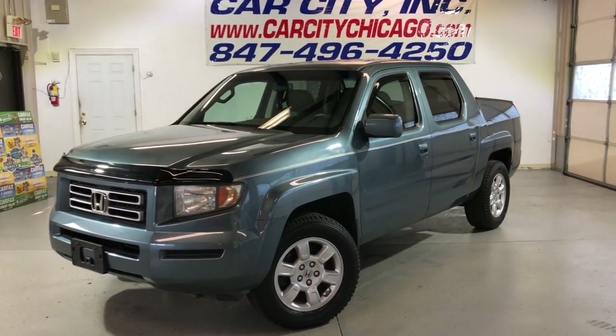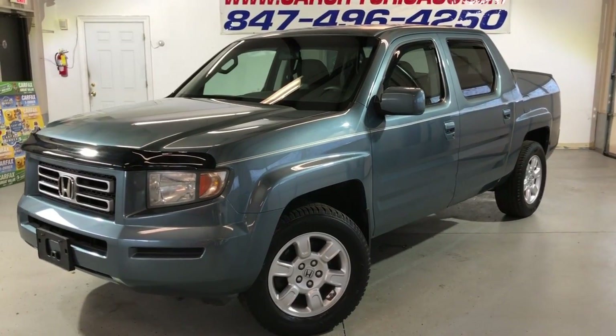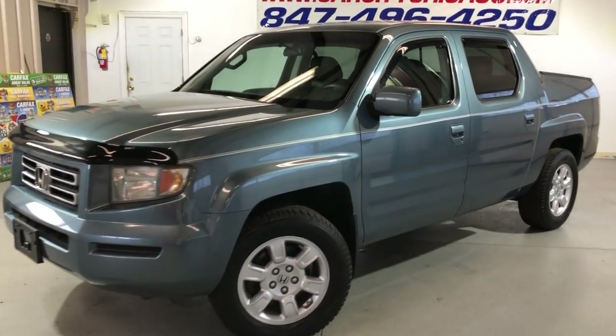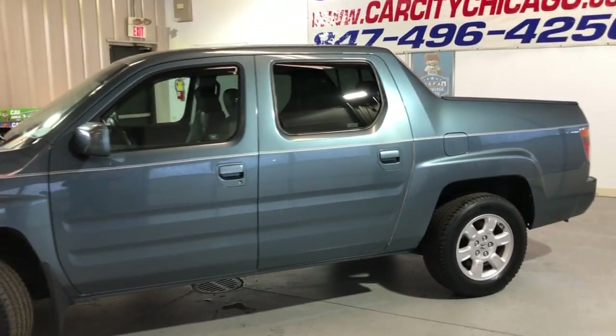Hey guys, you're looking at a new arrival here at Car City Inc. in Palatine. This is a 2007 Honda Ridgeline RTS, 4WD, with 131,000 miles on it.